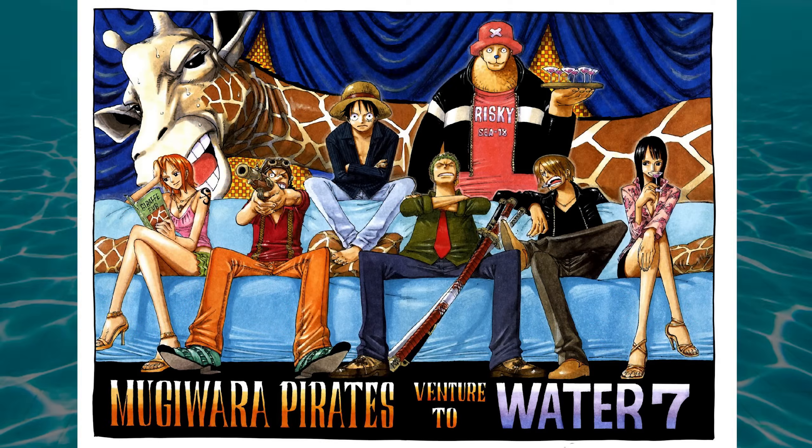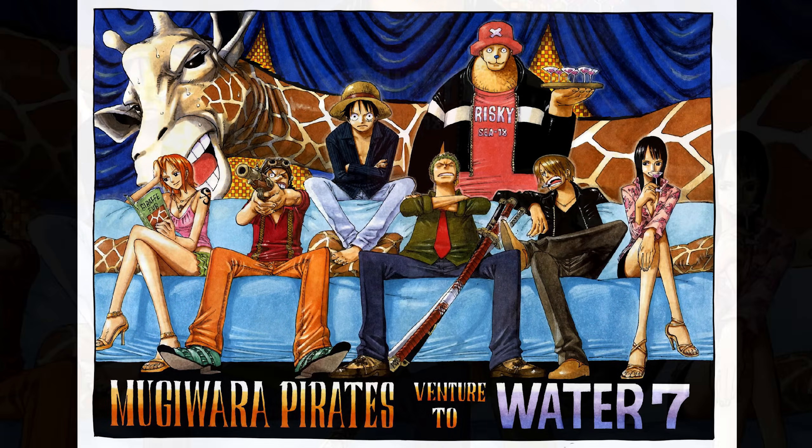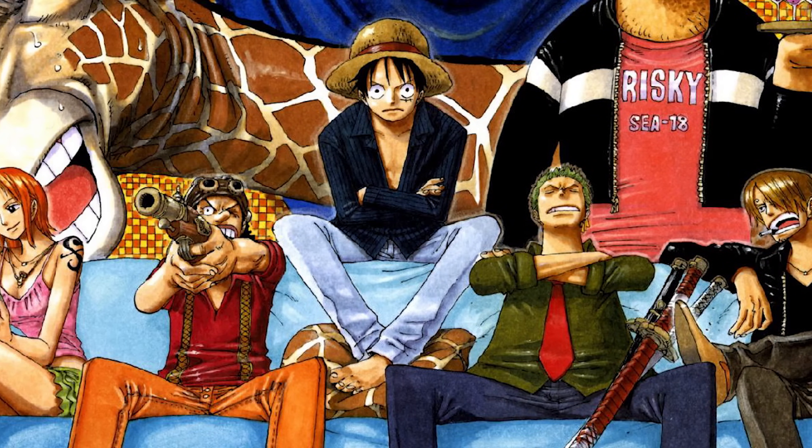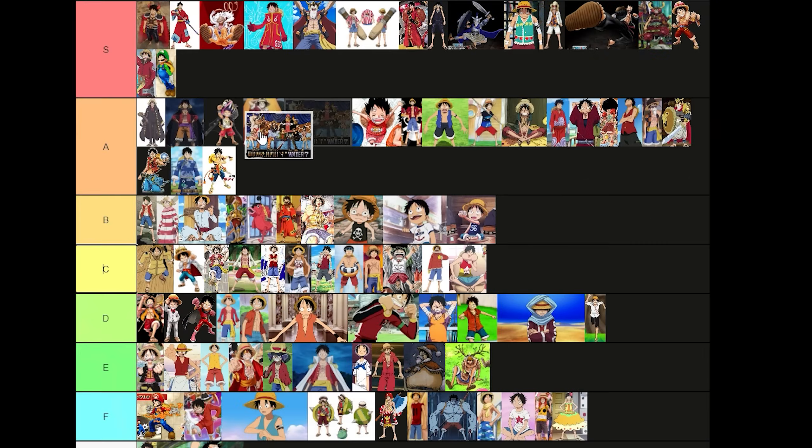This. Is. So. Nineties. I'm in love with it. It looks like the greatest sitcom ever, and it kind of is. Give me more of the straw hats just being bored and shooting the shit like the early days. A tier.